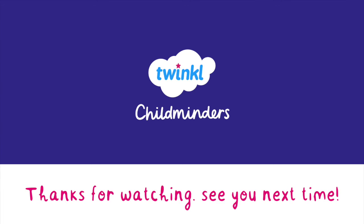That's it from me, have a lovely week and I'll see you really soon. Bye!